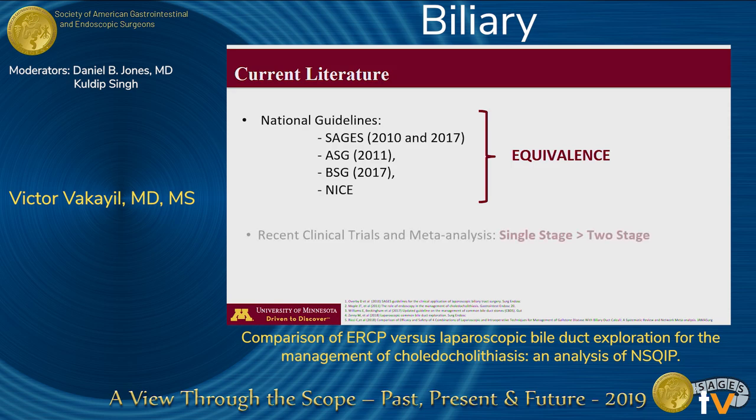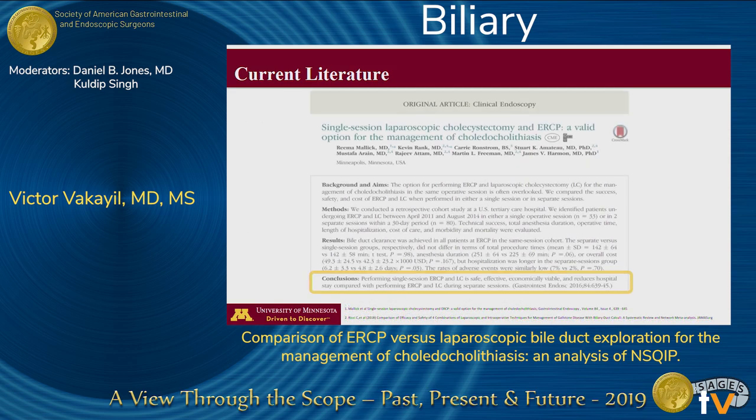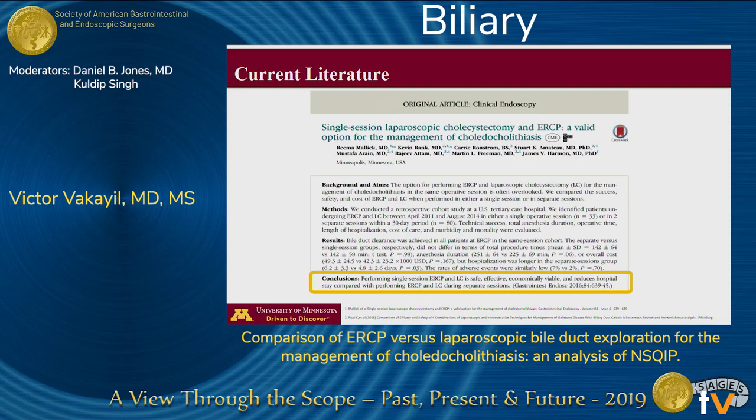Recent clinical studies and meta-analyses suggest that the single-stage technique — that's the laparoscopic common bile duct exploration and the intraoperative ERCP — are safer, more efficacious, and associated with shorter hospital length of stay. Recently, we published our institutional experience comparing the single-stage intraoperative ERCP technique to the two-stage postoperative ERCP technique, and we also found that the single-stage technique was superior.